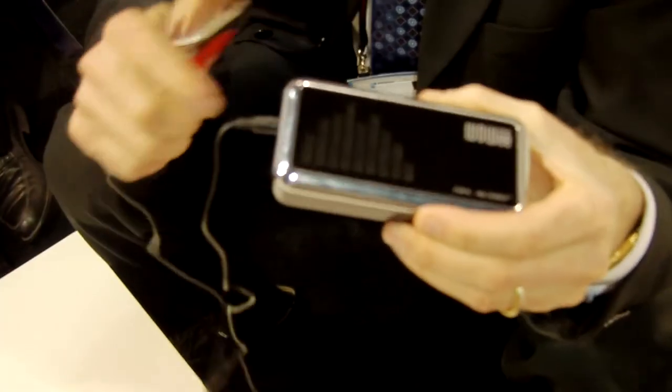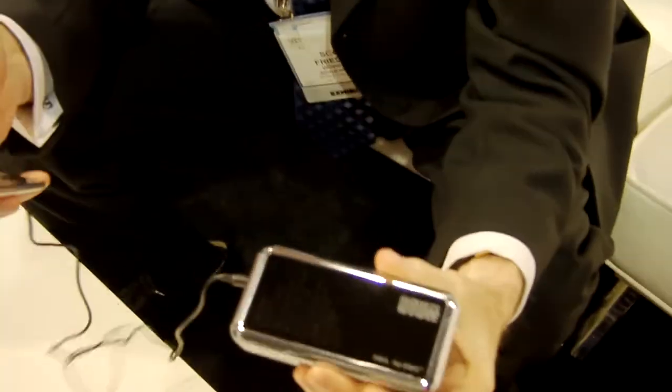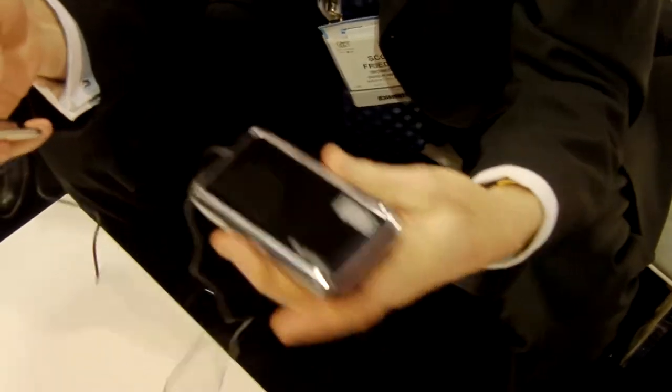It works with anything that takes a 3.5mm headphone jack — phones, laptops, MacBooks, Nintendos, PSPs.